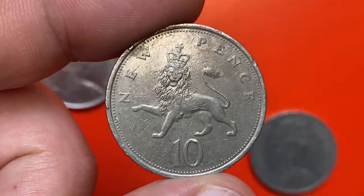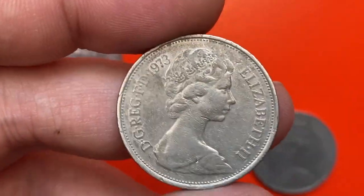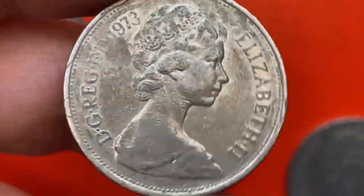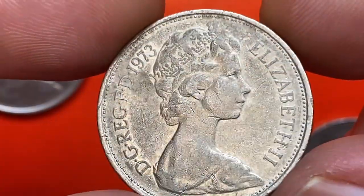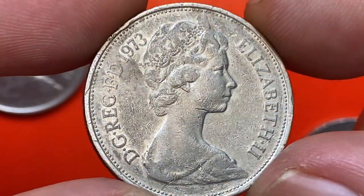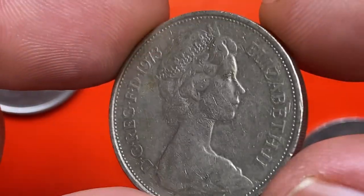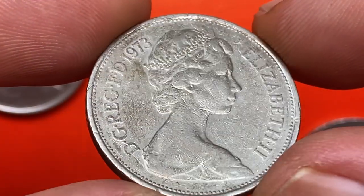The metal composition is copper-nickel. The British decimal 10 pence coin was demonetized in 1993, so if the coin is no longer in circulation, that means it's worth more than its face value. We'll find out the pricing a little later. As you can clearly see, the coin has seen too many pockets and hands.